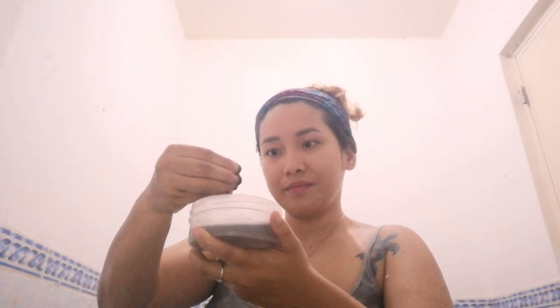Next up is step number four — the chocolate walnut body scrub from Blooming Beauty by Audrey. Since I'm going to be testing it on my arm, I'll wash off the cream I placed a while ago. This time I'm not wiping it off with a towel because it needs to be wet. Chocolate, guys! Can I eat this? These are very fine grains for you to scrub your body with.